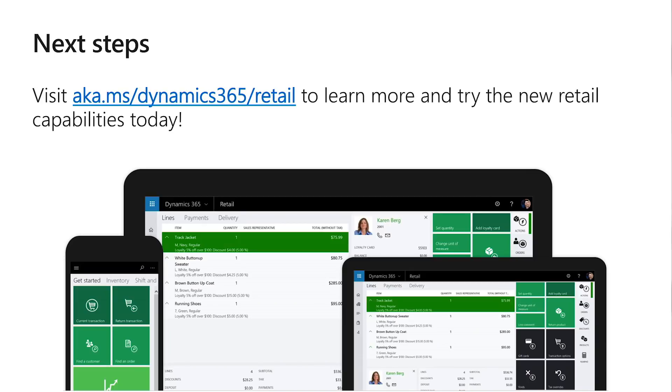Thanks for taking the time to join us for that deep dive into Dynamics 365 for Retail, and looking at some of the exciting features and capabilities the product has to offer. I'd encourage you all to visit the Dynamics 365 website to learn more and take a trial — sign up, get your hands on, and explore the product for yourself. There's a lot to see and learn. Thanks.